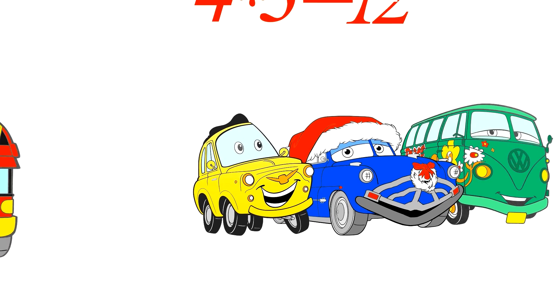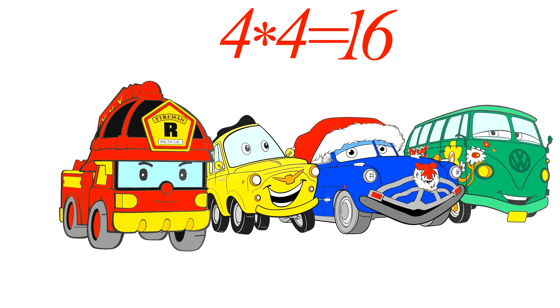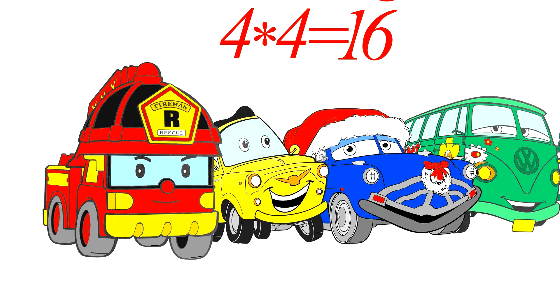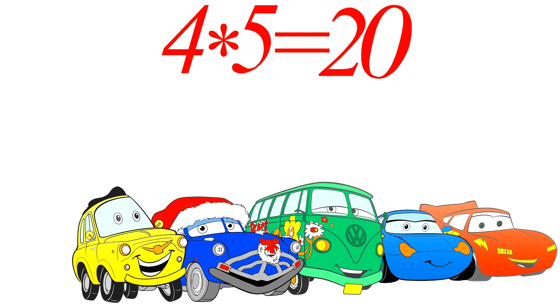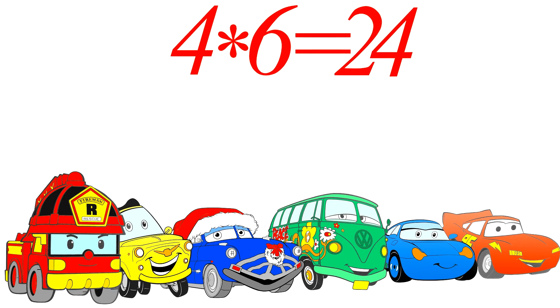Four wheels by four wheels, the answer's sixteen. Five wheels times four wheels, twenty that makes. Twenty-four is six by four.